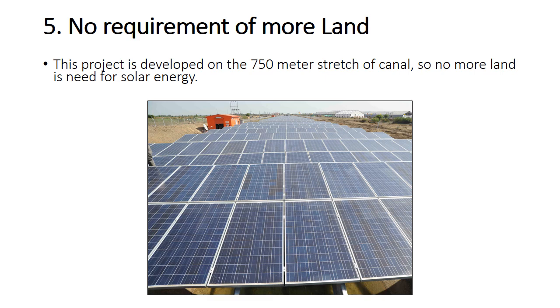Another advantage is that there is no requirement for additional land. This project is developed on a 750 metre stretch of canal, so no extra land is needed for solar energy generation.